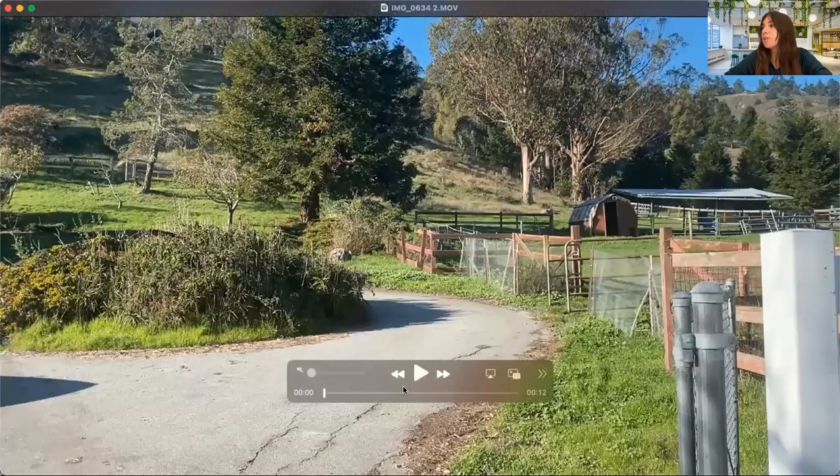Let me show that to you now. I'm going to show a video — a quick 10-second video I did while I was on the property. I showed this to some clients and they weren't interested, so I thought I would share it here because I found it pretty interesting.